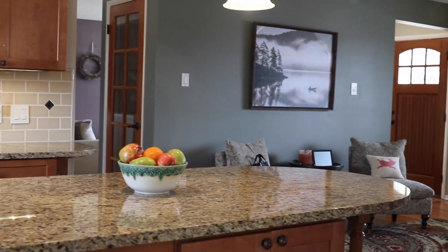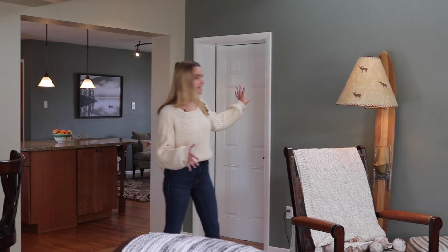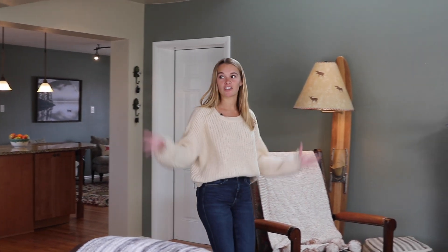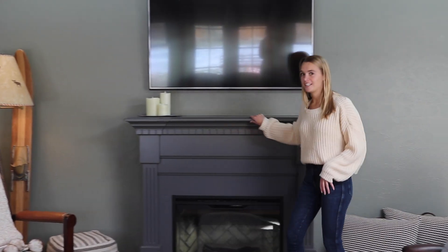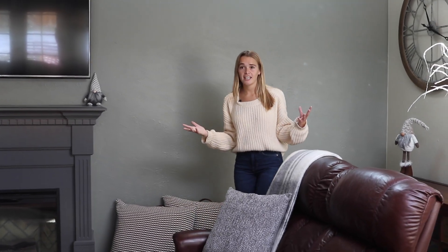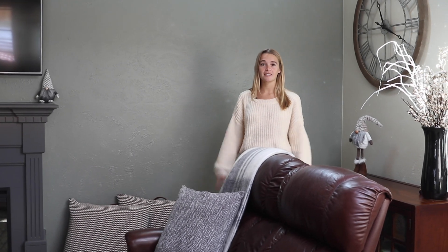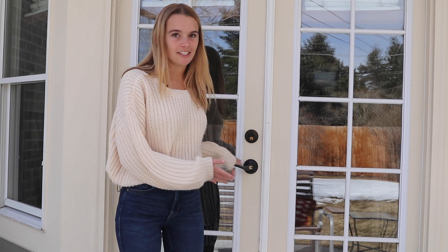Just off the kitchen, we have this gorgeous addition that the owners have put on. It backs to the garage and right behind it is the backyard, giving it lots of light during the daytime. There's another gorgeous fireplace in here, you've got skylights, and there's just lots of light. It's a great room to entertain, have a home theater, play games, and really just hang out. Off the addition you've got these beautiful French doors.